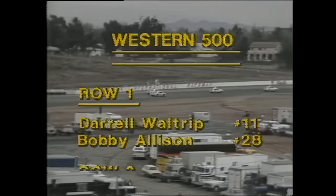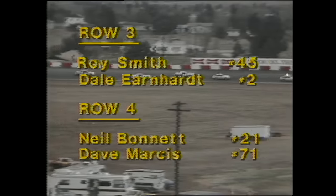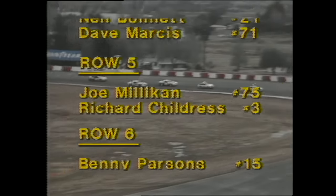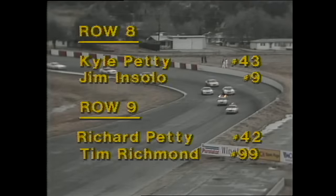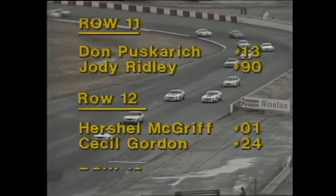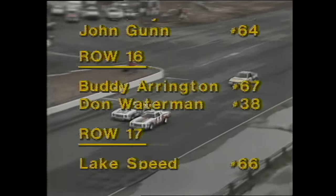Waltrip drove the car Cale Yarborough was in last year. Allison is in the car formerly driven by Buddy Baker. Up and comers Ricky Rudd and Terry Labonte in the second row, and West Coast champ Roy Smith with national driving titleist Dale Earnhardt in row three. Neil Bonnet and Dave Marcus make up the next row. Joe Millican and Richard Childress in 10th position. A mixture of Grand National veterans, road racers like Elliot Forbes Robinson and Bob Bondurant, and several up and coming West Coast drivers — all part of this Western 500 field.